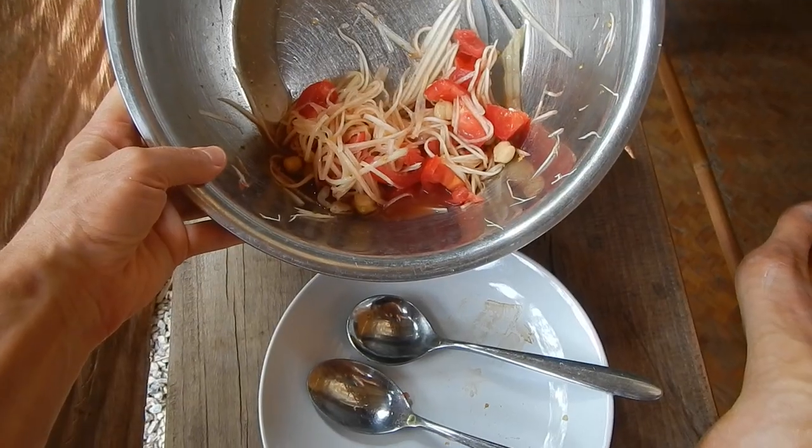The sweet potatoes are so sweet that you don't need to put any sugar in your papaya salad. Wow, mega! I'm so full, I'm super full. It's so tasty. Bananas.